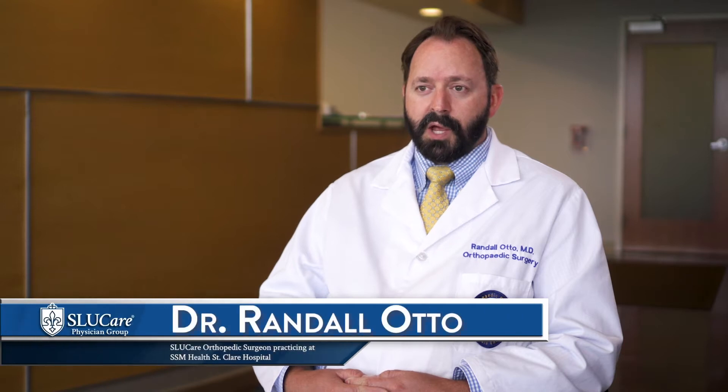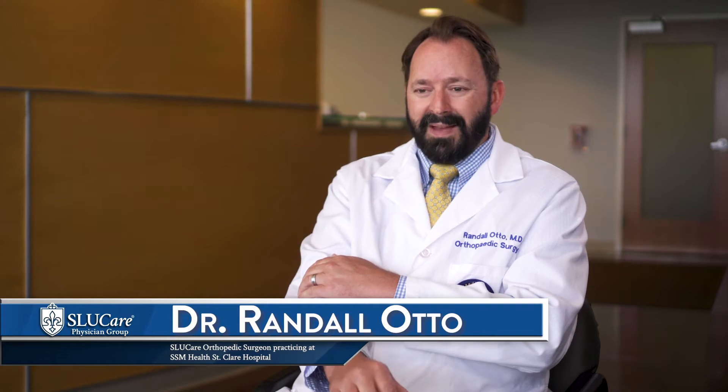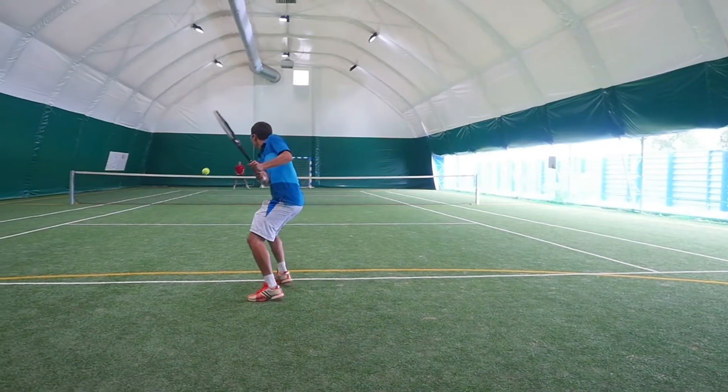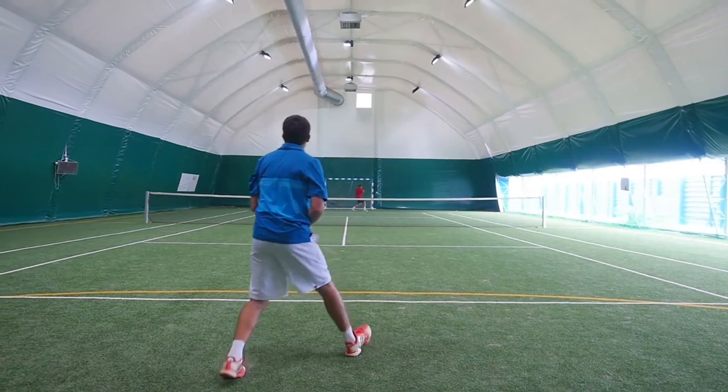Tennis elbow is a very common condition that causes pain on the outside part of the elbow. The pain occurs whenever there is resistance to extending the wrist — most commonly when lifting a briefcase, a bag of groceries, or a heavy purse. It doesn't always occur when playing tennis, but hitting a backhand and swinging through puts a lot of strain on the wrist, causing a chronic pull of the muscle and tendon off the bone on the outside part of the elbow.